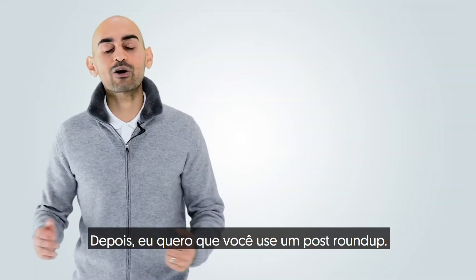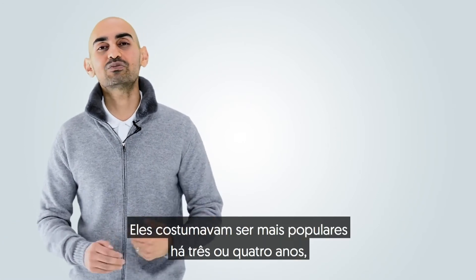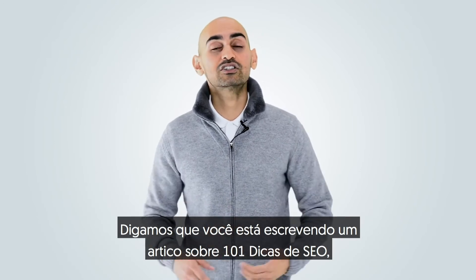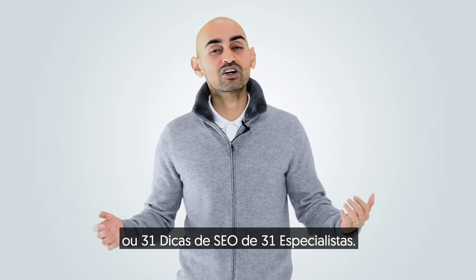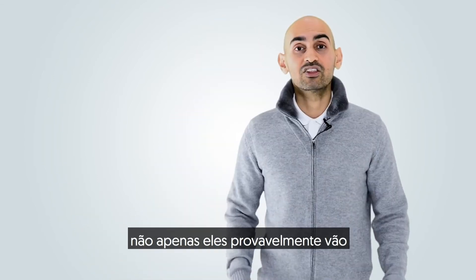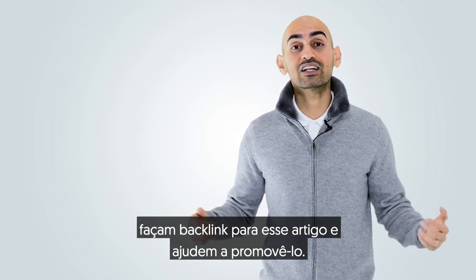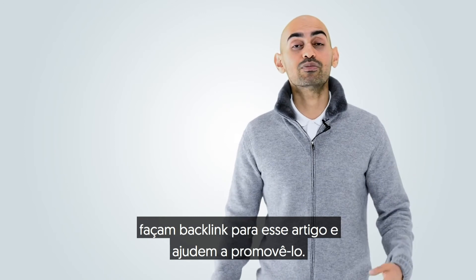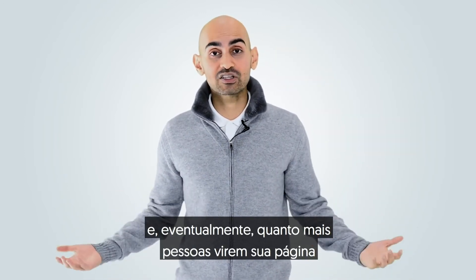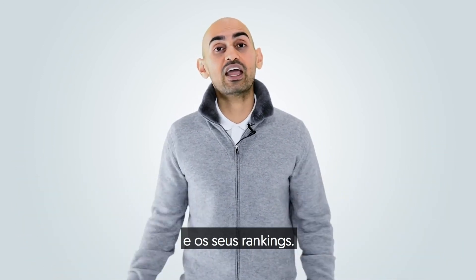Then I want you to leverage roundup posts. The reason roundup posts are really good — and not enough people do this — is they still work. Let's say you're writing an article on 101 SEO tips, or 31 SEO tips from 31 experts. By emailing all these experts and getting them to participate, they're not only likely to share your article on the social web, but they're also likely to link back to that article and help promote it. All those links and social shares will get you more traffic, and eventually more eyeballs seeing your page, meaning more natural backlinks, which will increase the overall authority of your site and your rankings.